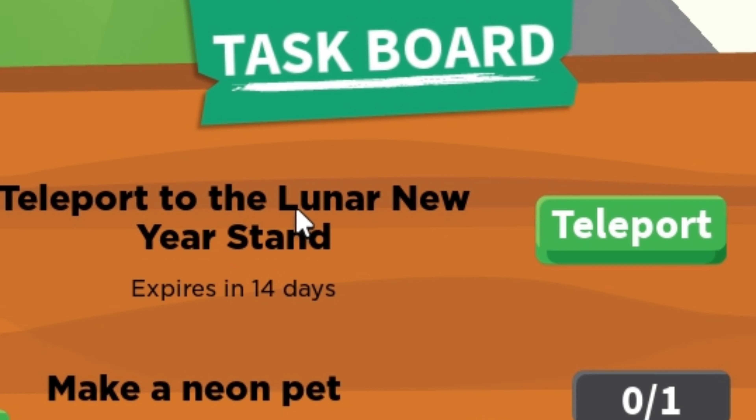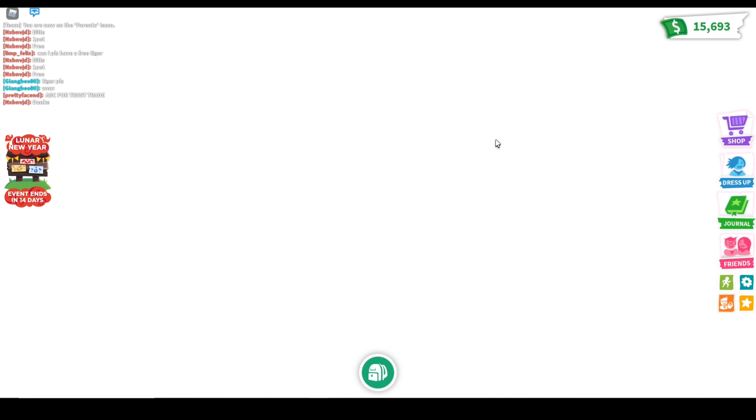Hey strawberries, welcome back to my channel! My name is Annie and today we have the brand new Lunar New Year update. I'm really excited and I want to check out this Lunar New Year event. Let's check this board and teleport to the Lunar New Year stand.